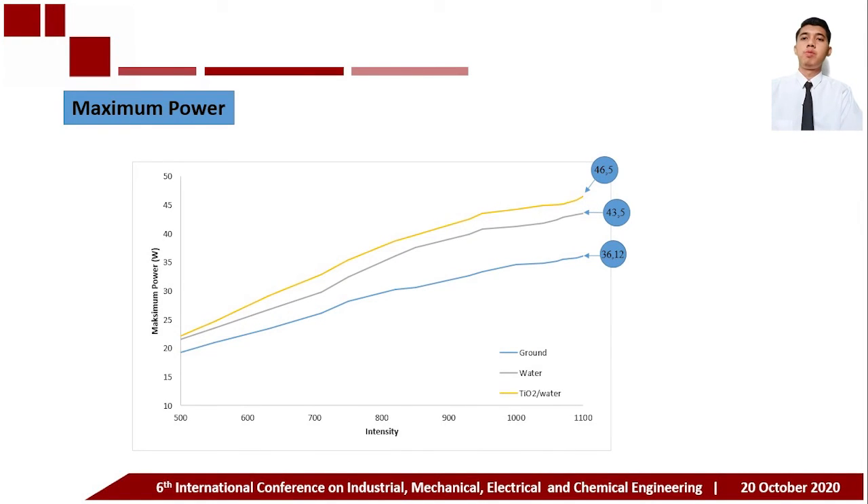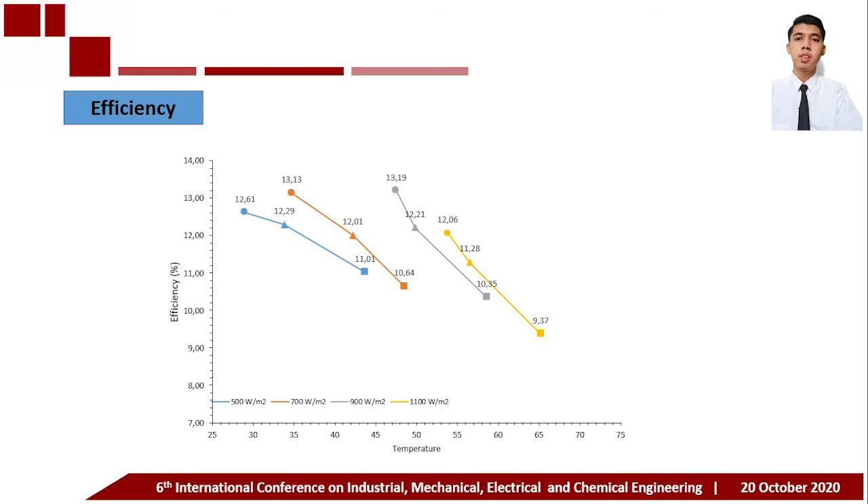This graph shows the effect of solar intensity on maximum power. Any increase in radiation intensity causes an increase in maximum power. The maximum power value increases from 36.1 watts to 46.5 watts when the working temperature of the PVT panel decreases from 65.2°C to 53.8°C. Regarding efficiency at maximum solar intensity of 1100 W/m², the efficiency of the bare panel is 9.37 percent, the water-based PVT system is 11.28 percent, and the titanium dioxide water-based PVT system is 12.06 percent.